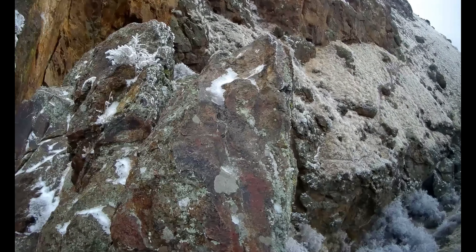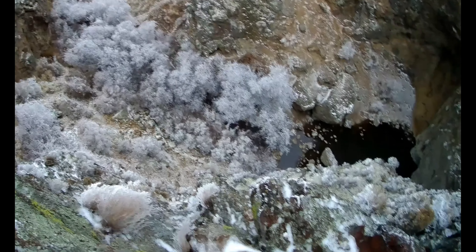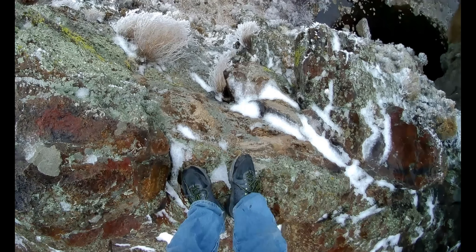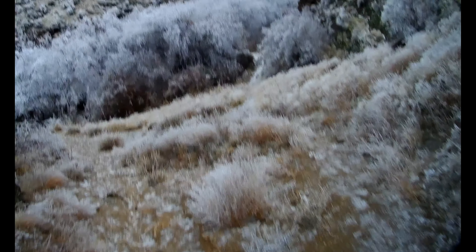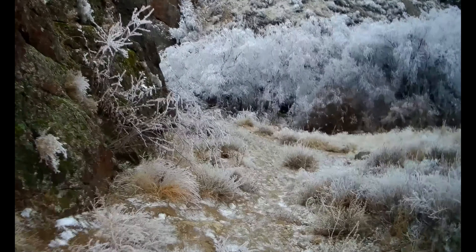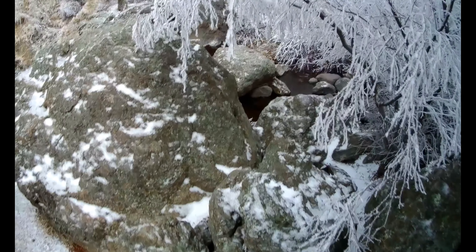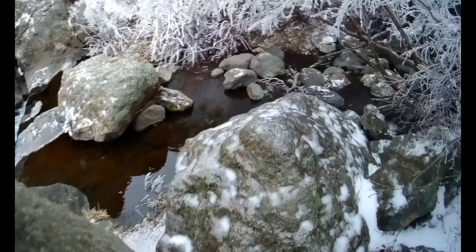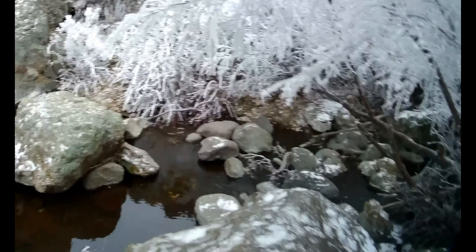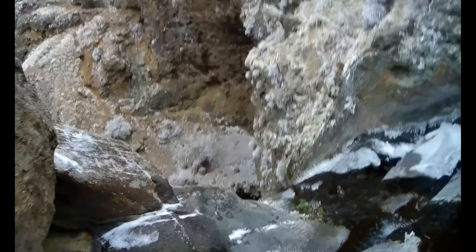You can walk up to the top and have a much better view all around. Below you will see the pond. Then you can walk back around and walk down to the creek again. Doing it in the winter, there was a lot of ice and snow and it made it a little bit difficult to get down, but the view is worth it.